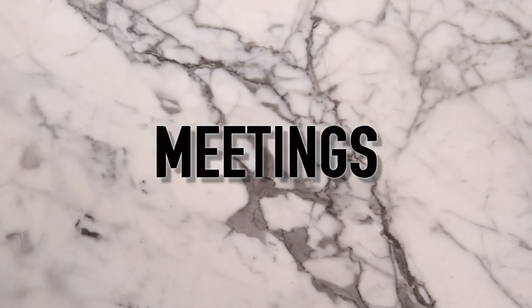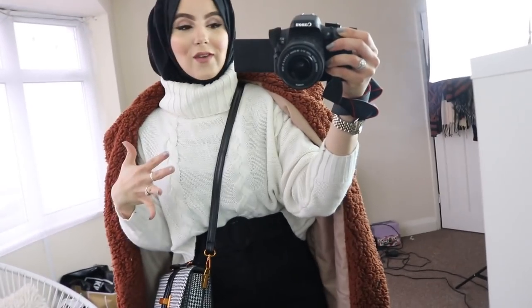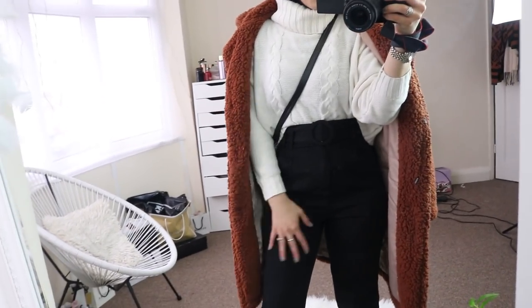Moving on to outfit number two. Tuesdays are usually when I really put my head down, get work done, have meetings and conference calls. This outfit is inspired by work, so if you work in an office you can easily rock this. I've got this crop jumper from SHEIN — love it. Paired with these high-waisted, really stretchy trousers that feel amazing. They have belt detailing which I really like.